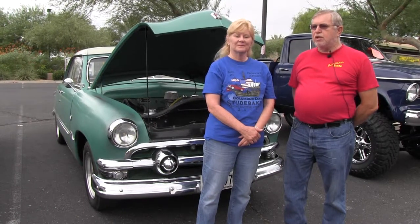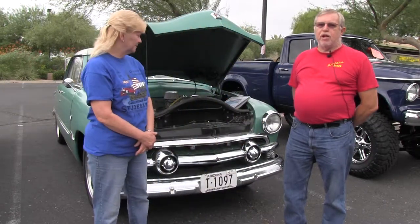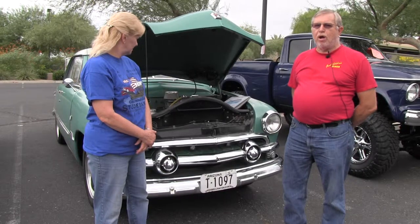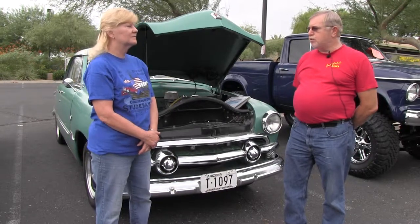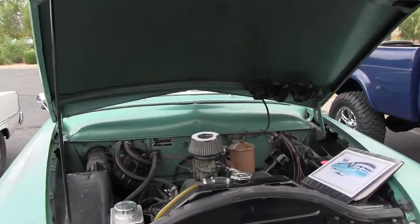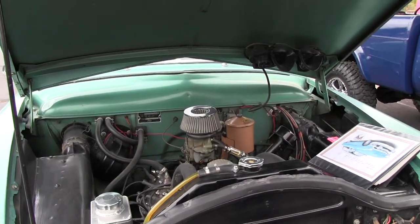This is what people call a survivor car. It is not all original, as some folks say to me, but basically it's unchanged other than a few refinements to modernize it. It's had a 12-volt system put in it, and it has a modern stereo in it, but it has the original flathead motor and a three-speed column with an overdrive.